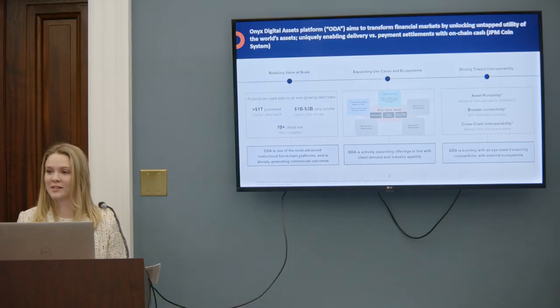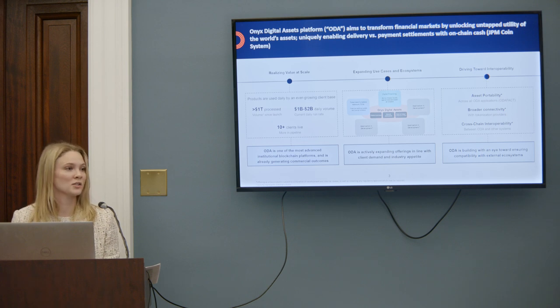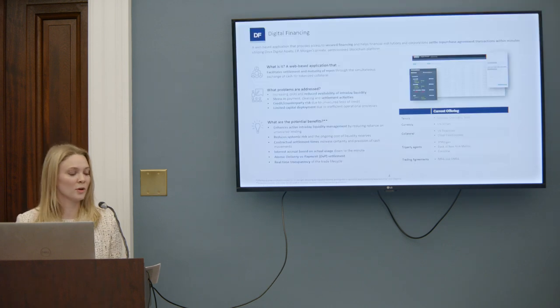Onyx was launched in 2020, but it's important to mention that our blockchain program has been around since 2016. To dig in a little bit more around Onyx Digital Assets, I think it's important to level set on a few stats, just so you get an idea of what the usage of the platform looks like today.